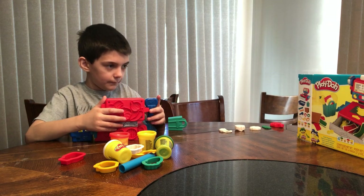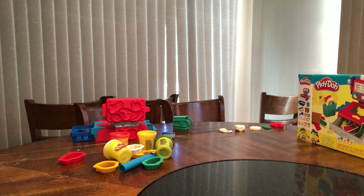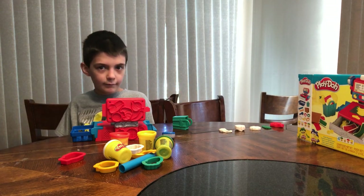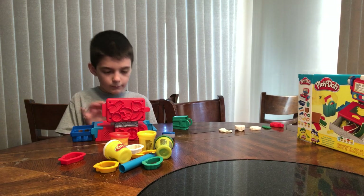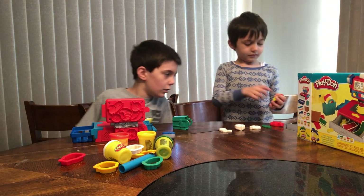I want to go get new Play-Doh. Where's the Play-Doh? There. There. Okay, go. Let's go. Let's go, go, go.